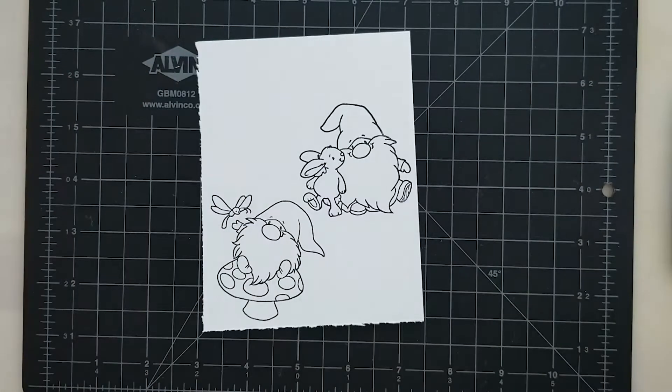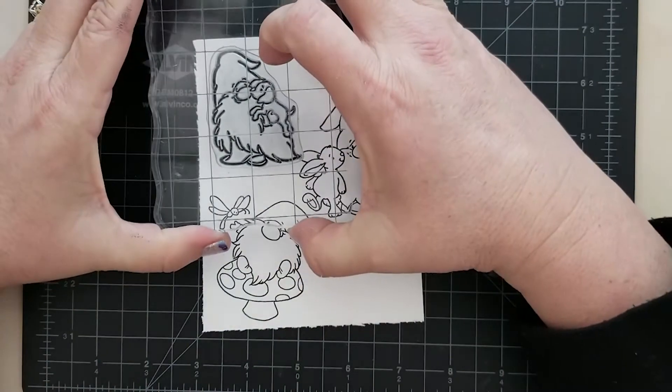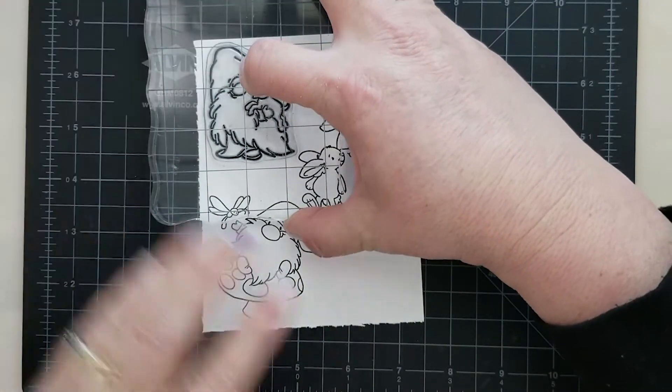The next image we have is this gnome and his little rabbit friend — he measures approximately two and a quarter inches wide by two and one-eighth of an inch high. The third image, this adorable gnome and his cute puppy friend, measures about one and five-eighths of an inch wide by two and a quarter inches high.